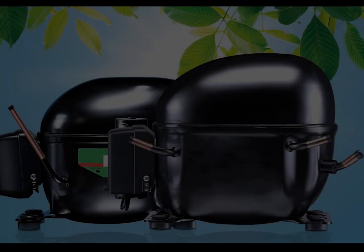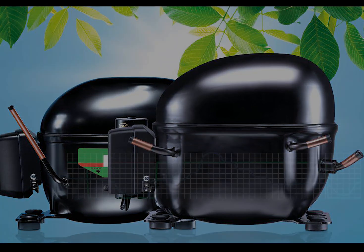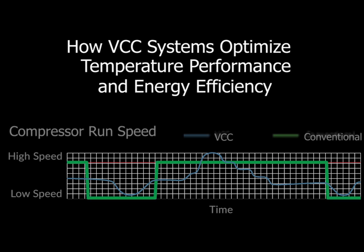An alternative to the traditional fixed capacity compressor is the variable capacity compressor. This chart illustrates the difference in how they operate. The green line represents a conventional fixed capacity compressor. These compressors control the temperature by either running at maximum speed or shutting off completely. Their ability to respond to changing conditions is limited.